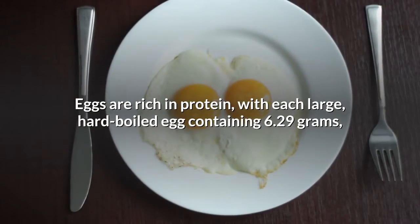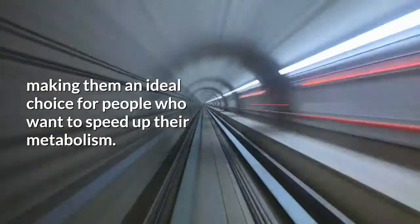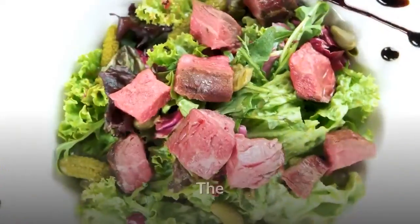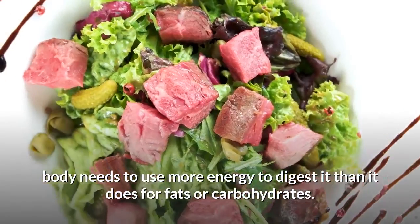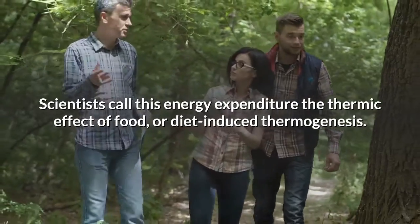Each large, hard-boiled egg contains 6.29 grams of protein, making them an ideal choice for people who want to speed up their metabolism. Protein is one of the most effective nutrients for increasing metabolic rate — the body needs to use more energy to digest it than it does for fats or carbohydrates. Scientists call this energy expenditure the thermic effect of food, or diet-induced thermogenesis.